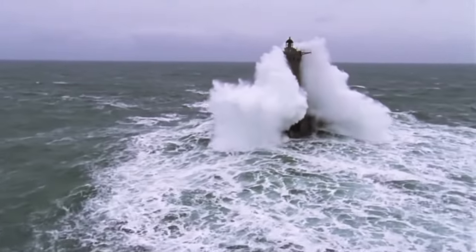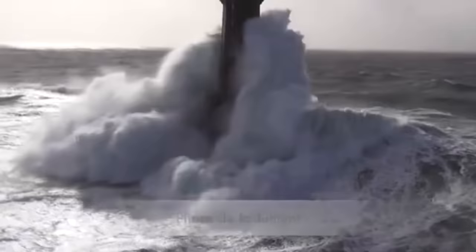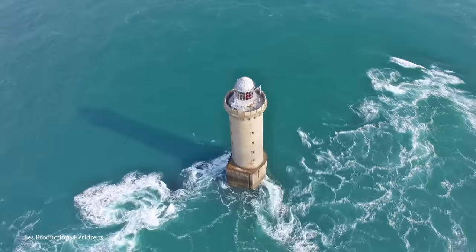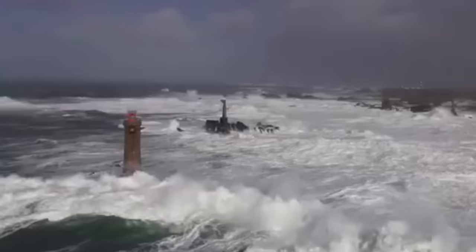Lighthouses have been around since the pharaohs of Egypt, guiding ships through the choppy waters and letting them know of safe passage. Oftentimes these stone structures can prove to be in precarious locations, subject to the powerful forces of nature and the might of the ocean waves. Here are the top 15 most dangerous lighthouses.